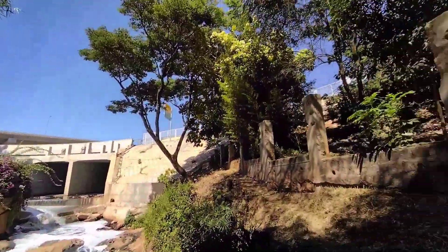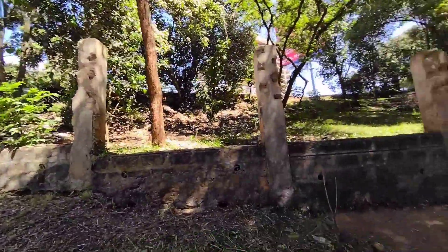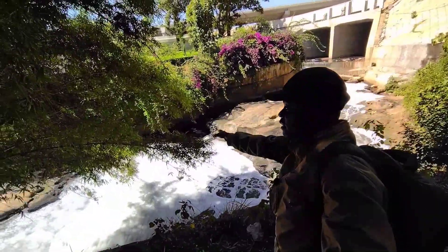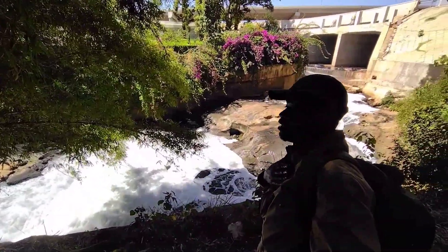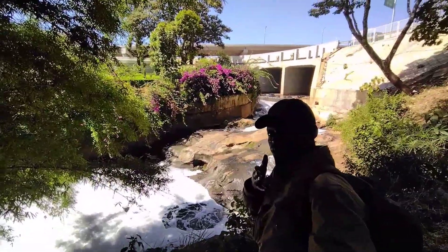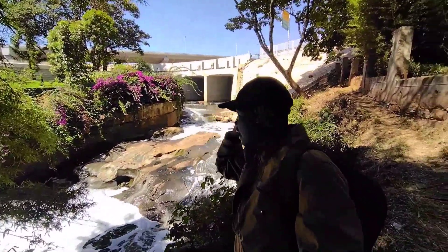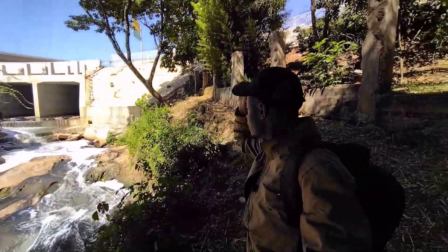The expressway and Nairobi River area brings you beautiful, amazing content, guys. Consider subscribing, and you can like and share with your friends.